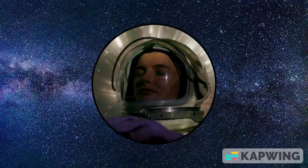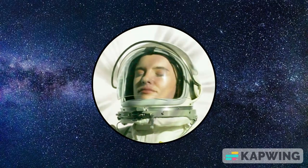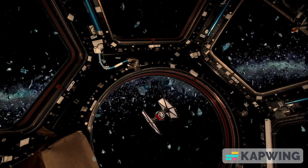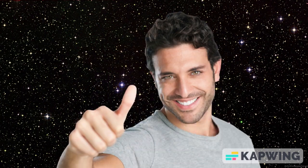Greetings, and welcome to today's video, where we'll be exploring the physics of Star Wars and attempting to separate fact from fiction. Star Wars is a sci-fi classic, with epic space battles, daring rescues, and incredible feats of strength and agility. But how much of what we see in the movies is actually grounded in real physics? Let's find out.